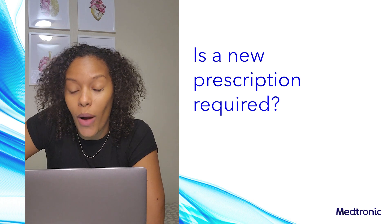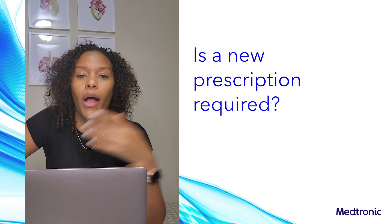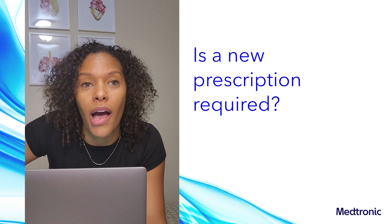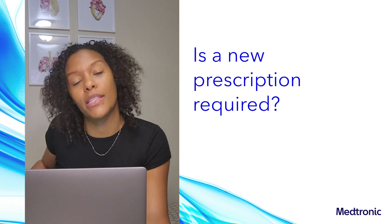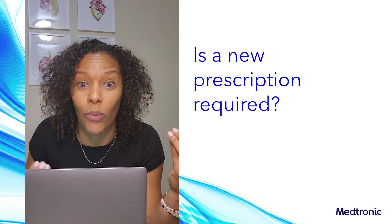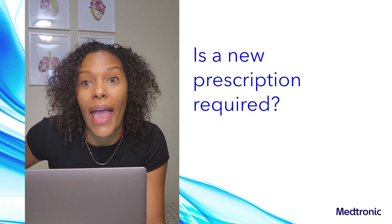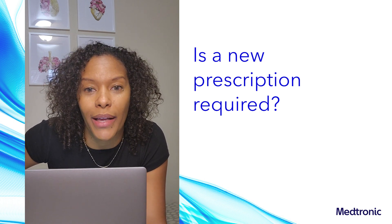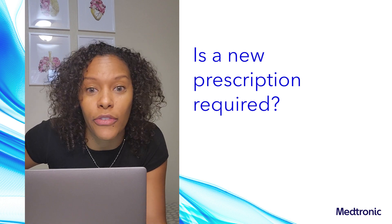Is a new prescription required? Yes, a new prescription is required for the extended infusion set from your healthcare provider. We'll need to find out how much insulin you use per day so we can send you the right amount of reservoirs, since you now have the opportunity to use more than one reservoir with one extended infusion set if you need it. We also want to find out from your healthcare provider whether you expect to change your infusion set every seven days or at a different frequency.